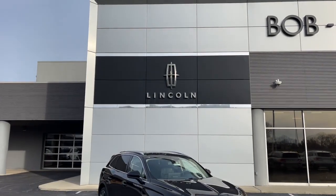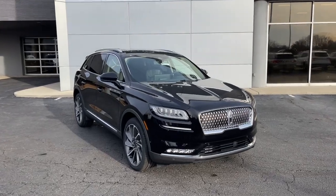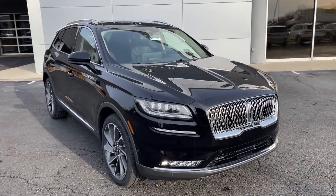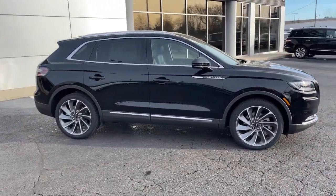Get a feel for the 2023 Lincoln Nautilus. Make every drive count in this comfortable, capable Lincoln Nautilus, the midsize two-row crossover that brings you the luxury of a sedan in an SUV.